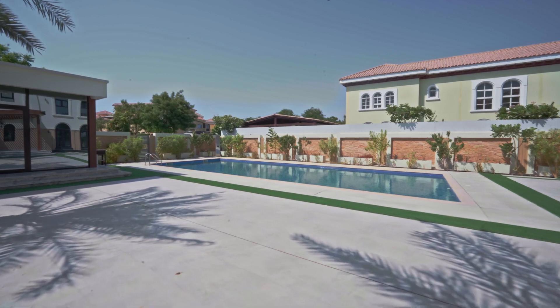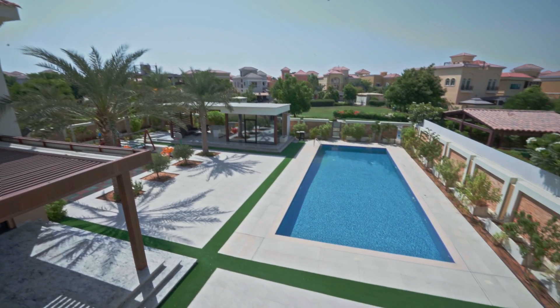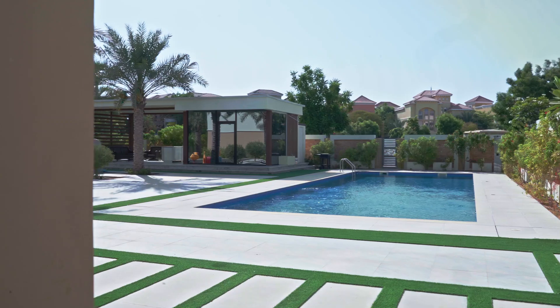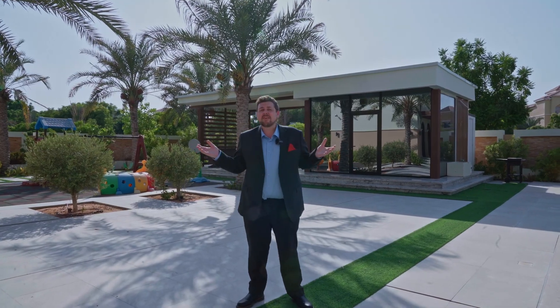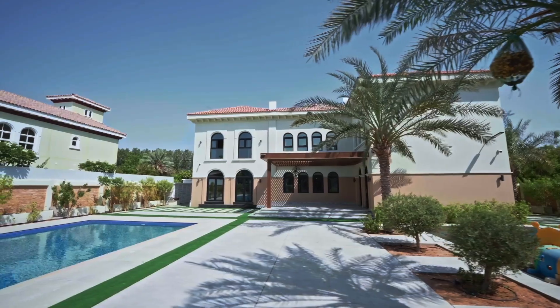A property like this wouldn't be complete without a massive garden area. This one is truly special with a full-size swimming pool, a private children's play area, and a secret majlis area that you can use to cool down while the weather is this hot.